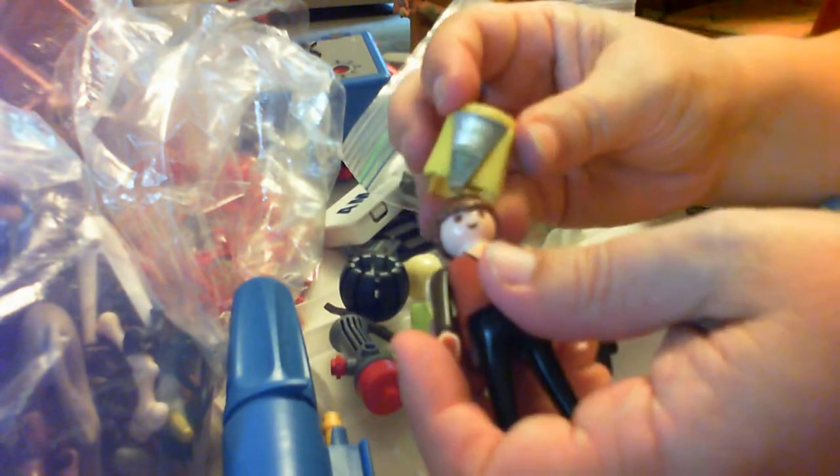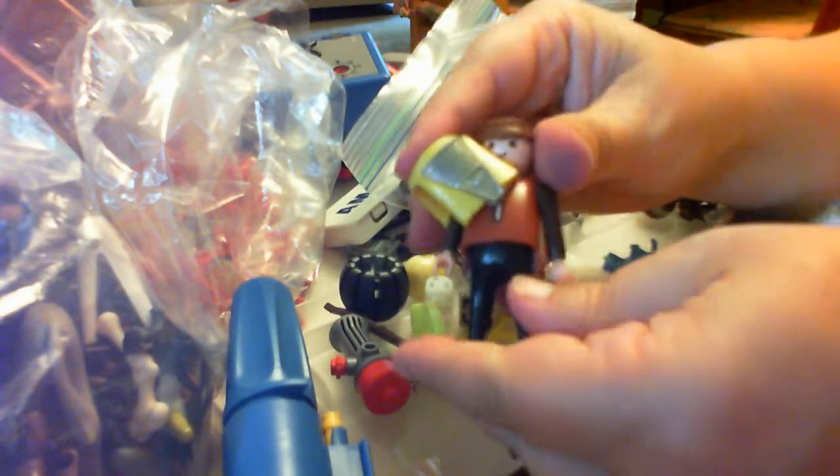So let's say this is a space guy and this is a space outfit — it doesn't go on. I don't understand it; there's no break in it. And the heads don't appear to come off easily — I looked that up on the internet and they don't come off. So how did these come off in the first place and how do you get them back on? You could snip it and put it on him, but there's no way to put these outfits on these characters, and I have a bunch of these.